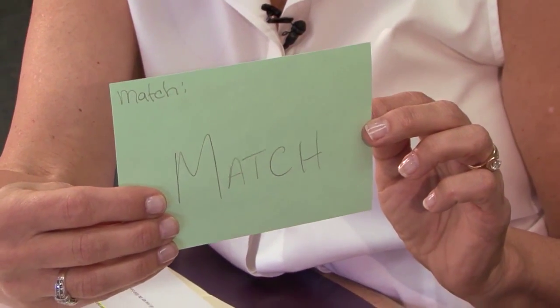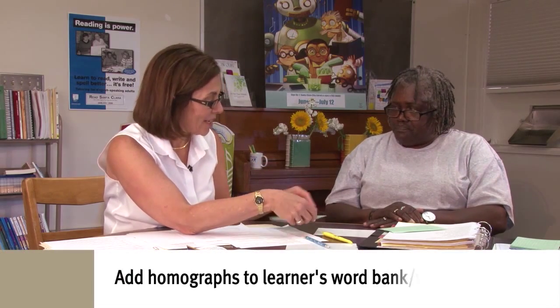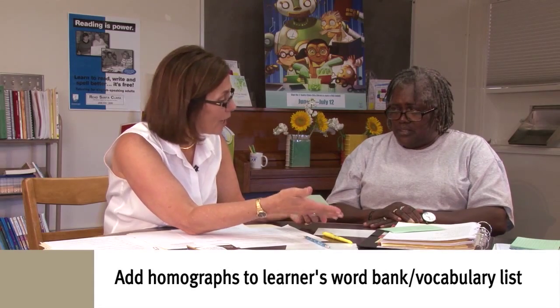Match. Two people match, their clothes match. You can use the one for the shoes and the purse that match. You can also use 'match' like you're striking a match. What about if I'm playing soccer? Oh, a soccer match! Or a wrestling match. Good. So we can add these to your word bank and your vocabulary list.